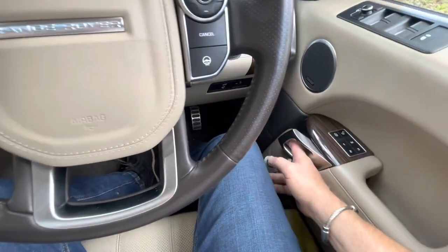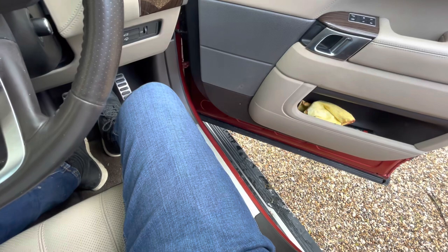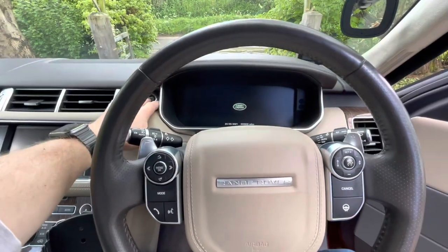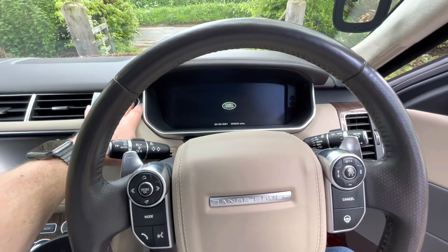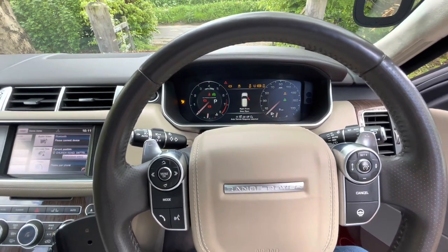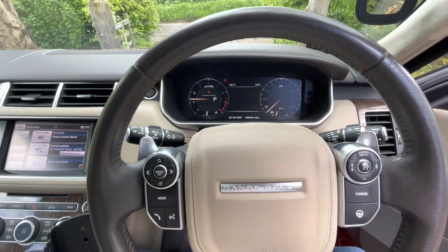As I get out you'll see the steps appear, which are very useful for trying to get in and out if you can't get the door very far open. While we're here with the door open, I'm going to start it up so you can hear the noise it makes. It's the standard exhaust, nothing flashy, but it does make a lovely noise — not too loud, but it does sound like a proper V8.